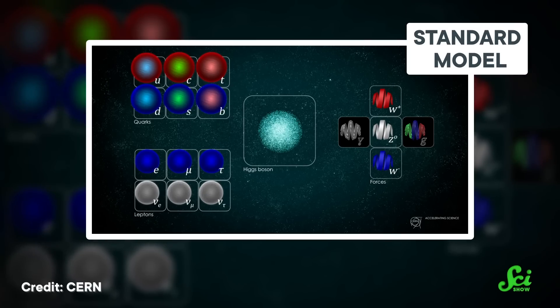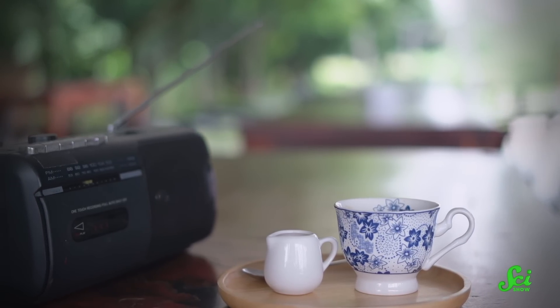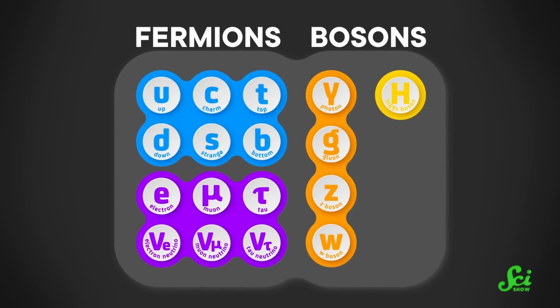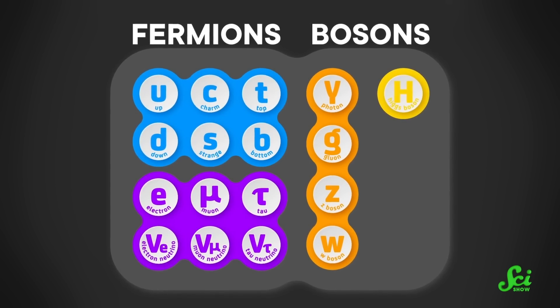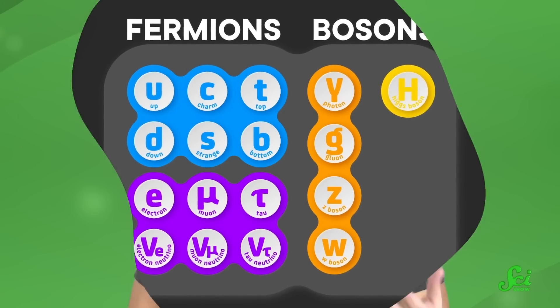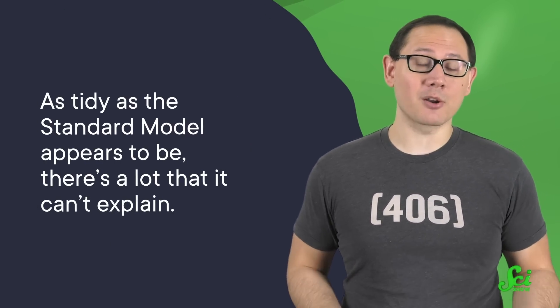Our current best understanding of the subatomic world is called the Standard Model, and it can explain the physics of almost everything, from why your coffee cools down after hours at your desk, to how radio waves carry your favorite tunes halfway across the world. It all comes down to a collection of elementary particles—the fundamental building blocks of our reality—including electrons, quarks inside protons and neutrons, exotic matter, and even weirder particles called bosons. But as tidy as the Standard Model appears to be, there's a lot that it can't explain, which brings us to particle accelerators.